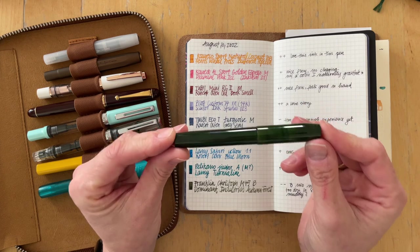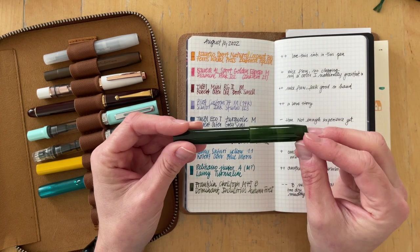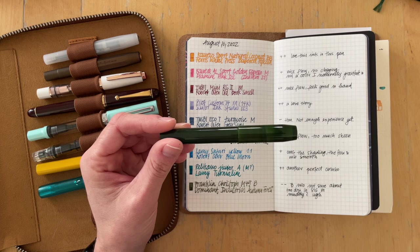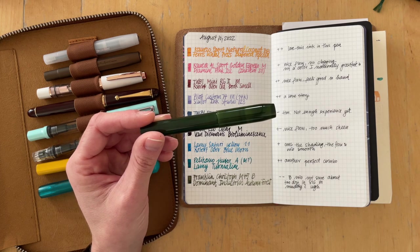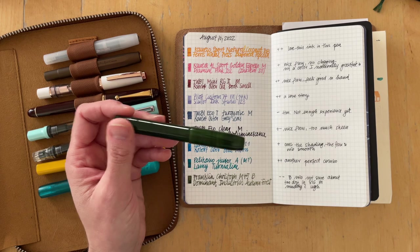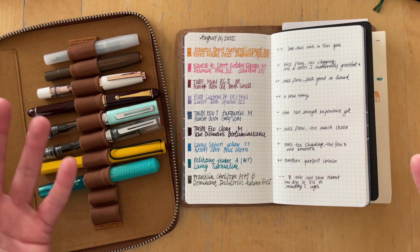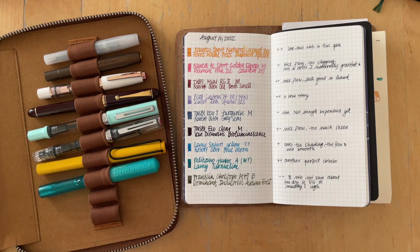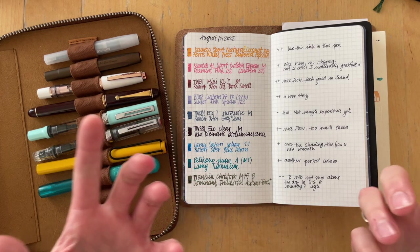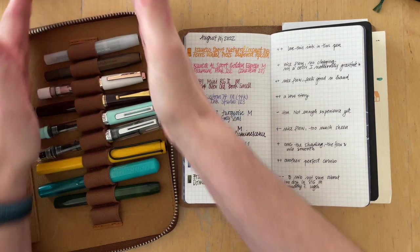The Franklin Kristoff Model 45 had a B nib from an Opus 88 and was inked with Dominant Industries Autumn Forest. I did not really like writing with the B nib and I did not really like this ink. It is supposed to be a shimmer ink but there was no shimmer in my sample — maybe I didn't shake it enough, or maybe the friend who gave it to me didn't shake their bottle. It just looked muddy and I'm not really drawn to muddy inks.